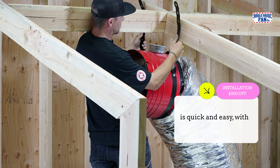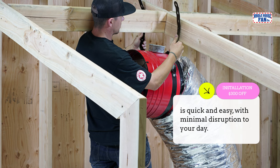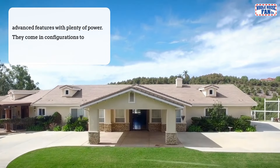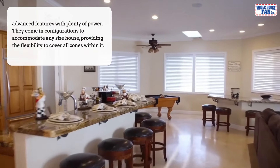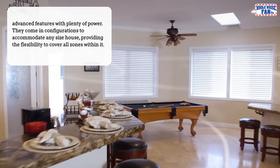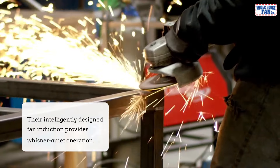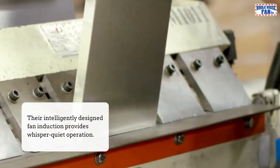The installation is quick and easy, with minimal disruption to your day. Whole house fans deliver advanced features with plenty of power. They come in configurations to accommodate any size house, providing the flexibility to cover all zones within it. Their intelligently designed fan induction provides whisper-quiet operation.